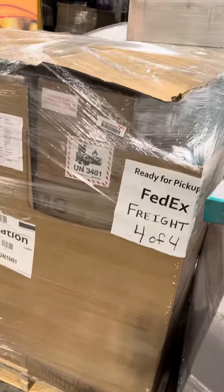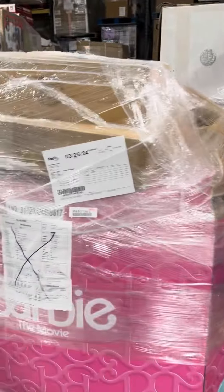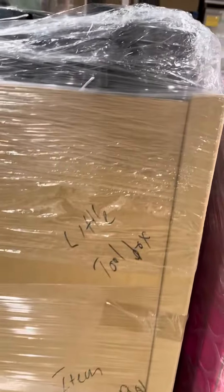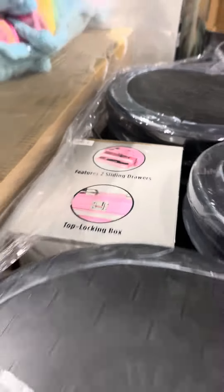You get this nice mixed general merchandise pallet with the electronics in it, also the Pampers — that's included. This general merchandise pallet here. This pallet has a bunch of little toolboxes along with car cleaners, car cleaning kits from the Chemical Guys.